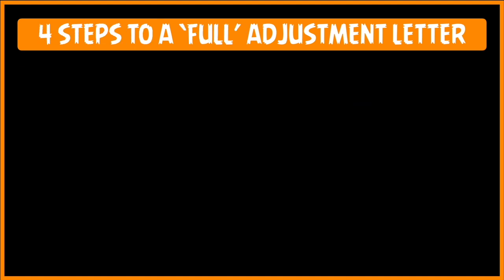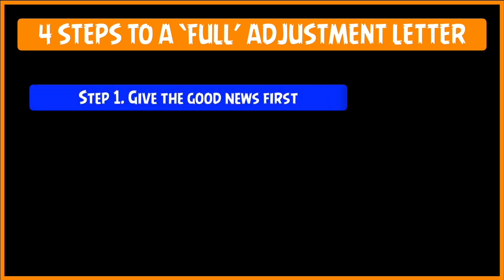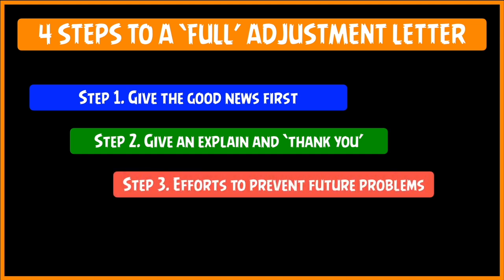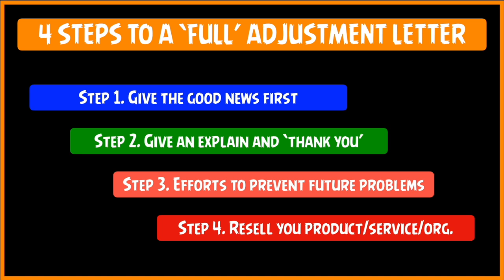Let us look at the four steps to writing a good full adjustment letter. The first step is give the good news — don't beat around the bush, just go straight to the point and tell them the happy news. Next, give an explanation of why the customer faced the problem and also offer a thank you because the customer's feedback helped you to improve your product or service. Third, you must emphasize the efforts of the company to prevent any future problems — talk about the R&D you have done and the steps taken so that such problems will not be faced again. And last, the most important step: you must resell your product, service, and organization, and leave the customer in a very good frame of mind.